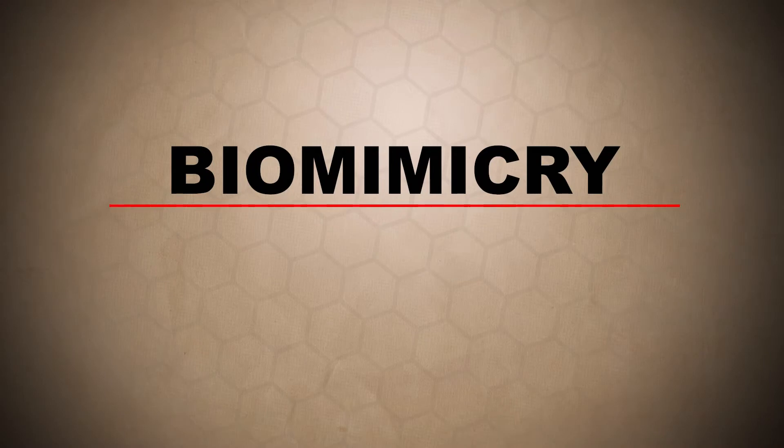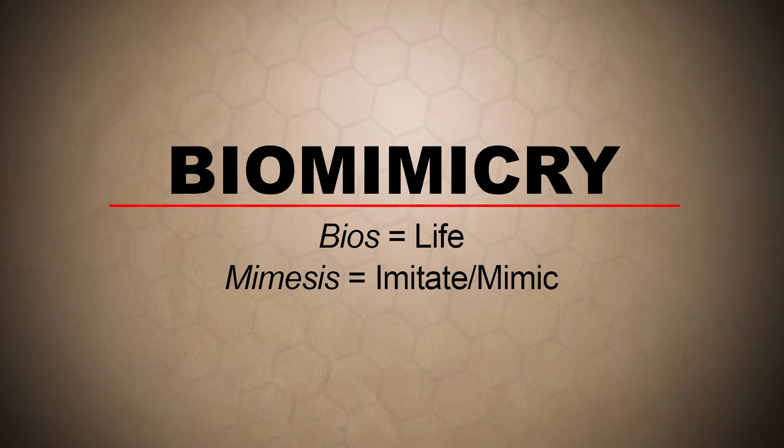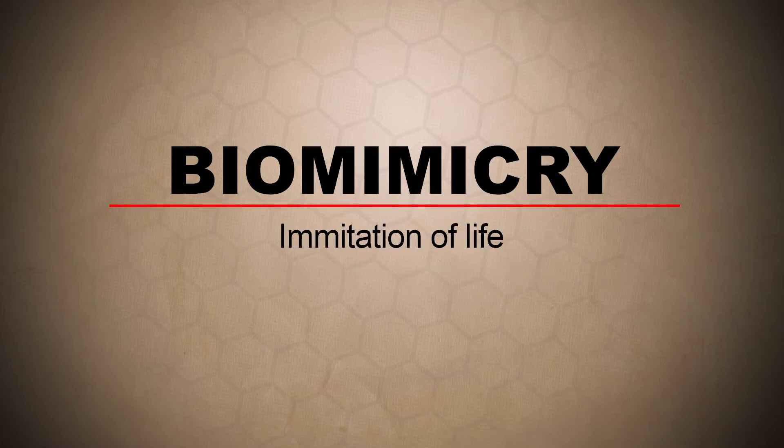The word biomimicry comes from two Greek words: bios meaning life, like biology, and mimesis meaning to imitate or to mimic. Therefore, biomimicry means the imitation of life.